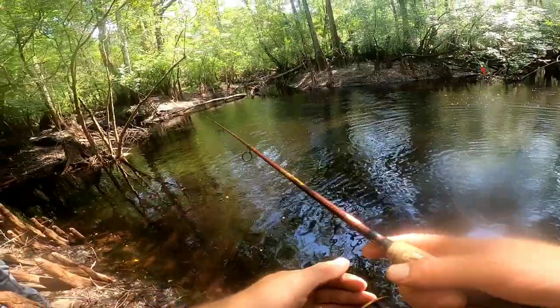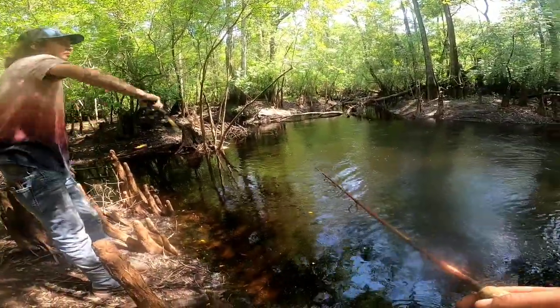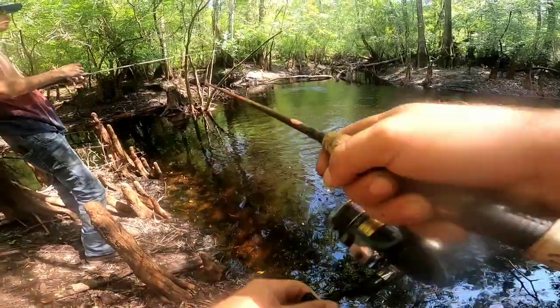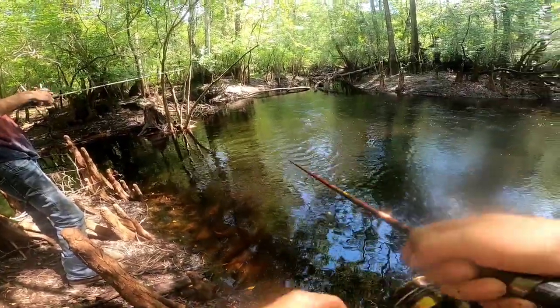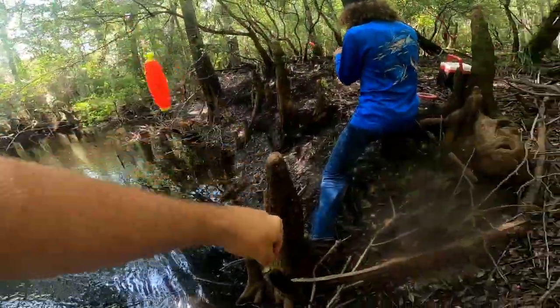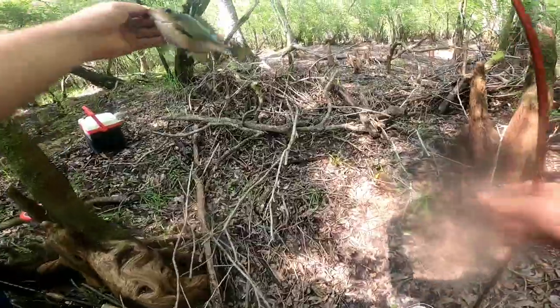Yeah, I noticed that. That's where I caught the mud. Oh, my cork is going — my cork is going too, in that same spot. That's a keeper stump knocker! We got us a keeper. Decent little stump knocker. First keeper of the day.